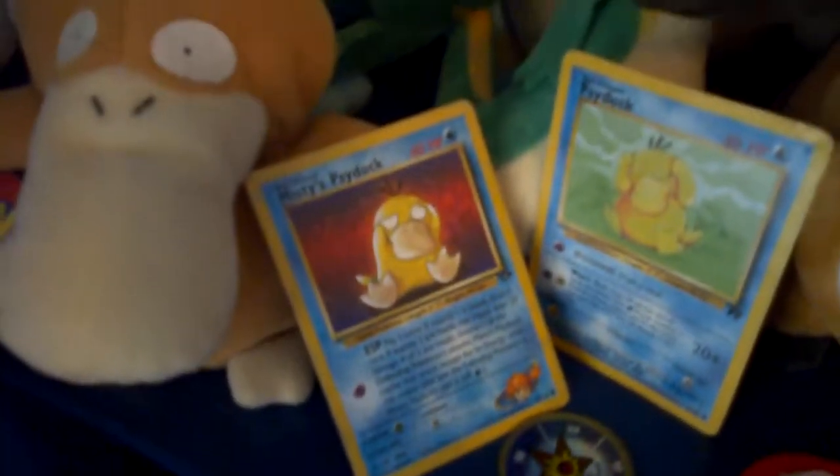And then I have my two first edition Psyducks — I have Misty's one, which is my favorite, and Psyduck's title. And I have a Staryu coin right there, which is first edition. My sister's boyfriend used to like Pokemon, and we're really good friends, so sometimes he gives me stuff, like the Staryu coin, which I really like.